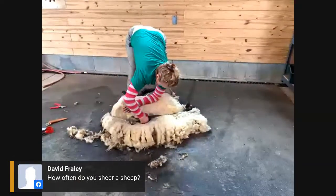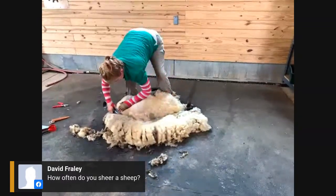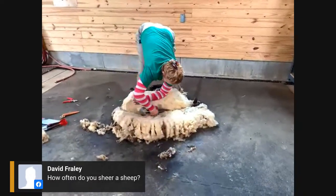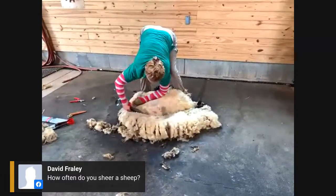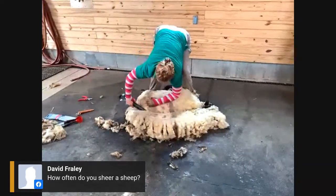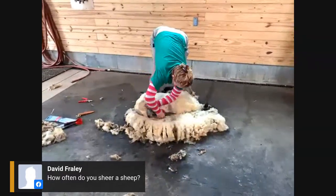David asks, how often do you shear a sheep? Shearing in Virginia is a once-a-year activity. We do it in May because that's when Washington did it, and because the weather is consistently warm by then, giving them enough time to grow the wool back before they'll need it again.